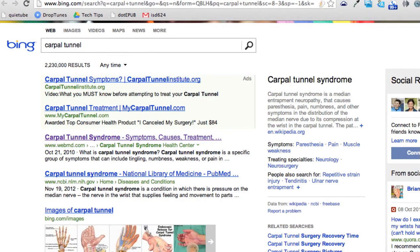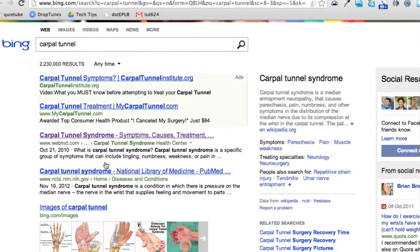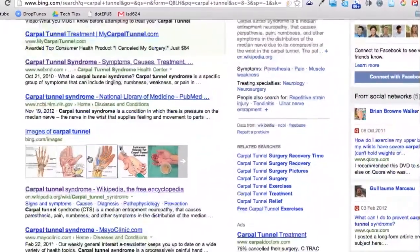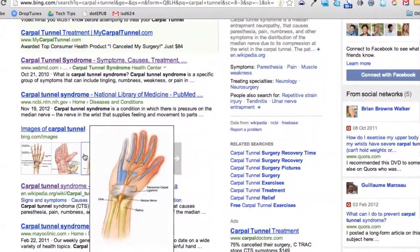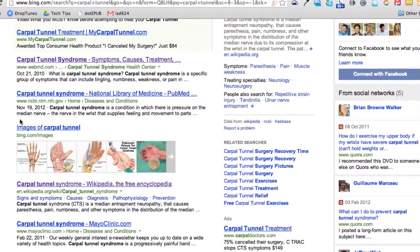Now if we look at Bing, we see really very similar information — only 2 million results, a few ads up here on the top, but the same basic websites are showing up at the top of our Bing search as showed up at the top of our Google search. We also get a nice mix of images and other information here.